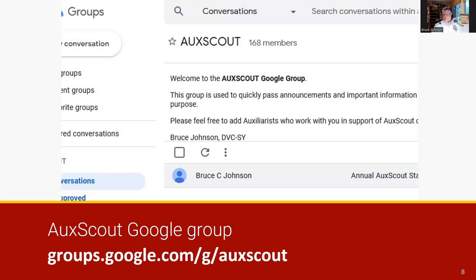The AucScout Google Group is used to quickly pass announcements and important information to Coast Guard Auxiliarists who support the AucScout Initiative and Sea Scouts BSA, our official youth program.